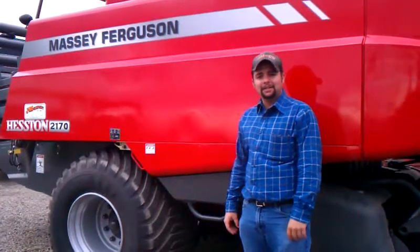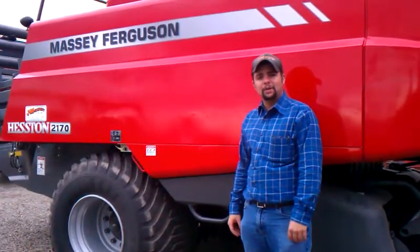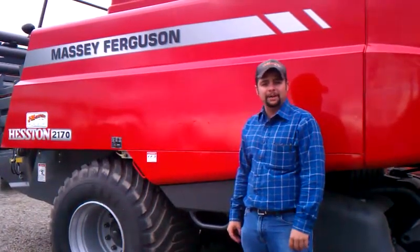Good morning, my name is Eric Azzavito, a local sales representative for JM Equipment Company, and sitting behind me is a brand new Massey Ferguson 2170 large 3x4 square baler. This morning I'd like to run down a couple of key features about this machine.